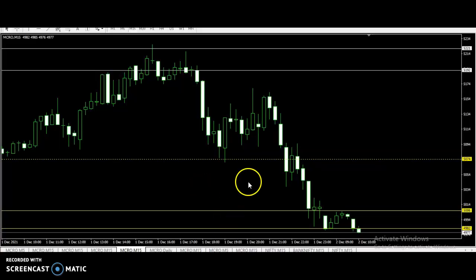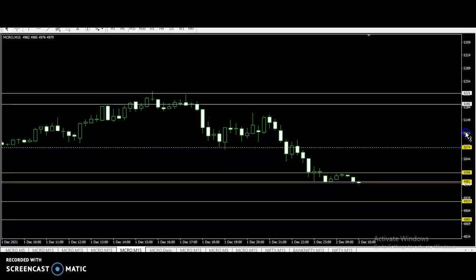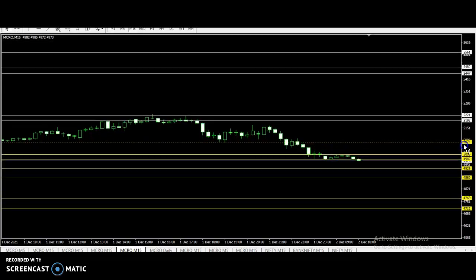Now let's look at the support level. The support levels are: 5006, 4982, 4929, 4880, 4769, 4712. This is the support level.